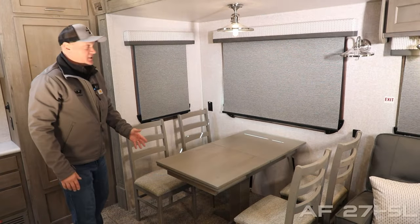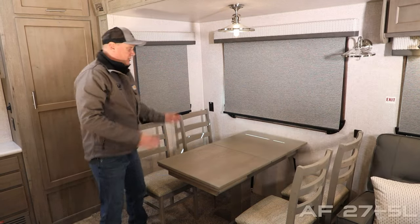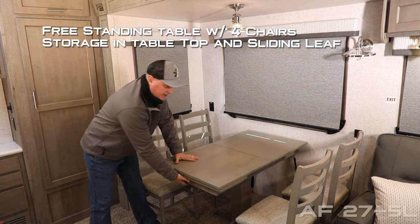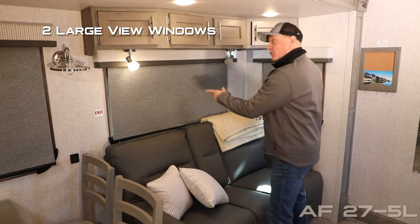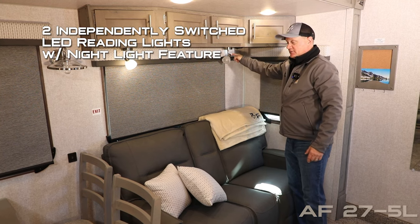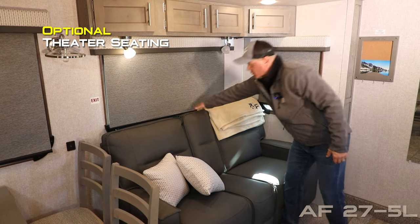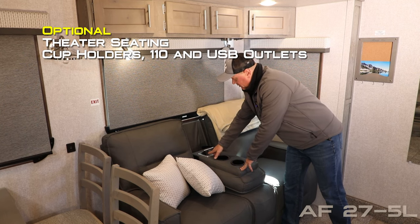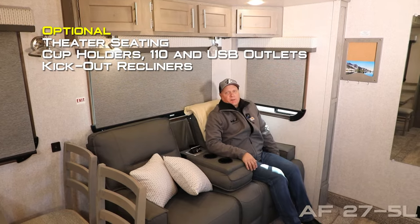The dinette portion of your dinette-sofa slide features two large view windows, 110 outlets, and USB charging ports, with a freestanding dinette standard with in-table storage on a slide. The sofa portion features a four-cabinet overhead, two large view windows, and two independently switched LED reading lights, both with nightlight function. Standard configuration is a trifold sofa, or you may choose to option in theater seating with fold-down console, dual cup holders, and pop-up 110 and USB charging ports.